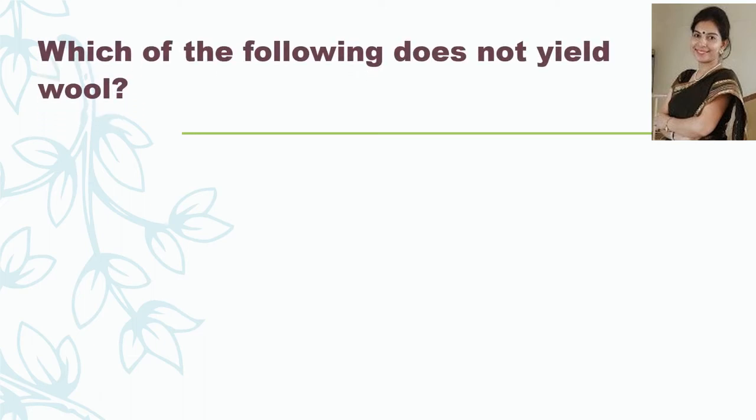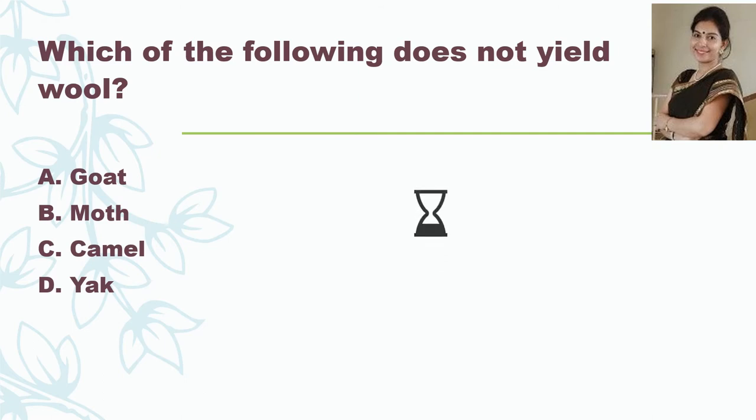The next question: which of the following does not yield wool? Goat, Moth, Camel, or Yak? And the correct answer is Moth, because the silk moth produces silk, not wool.